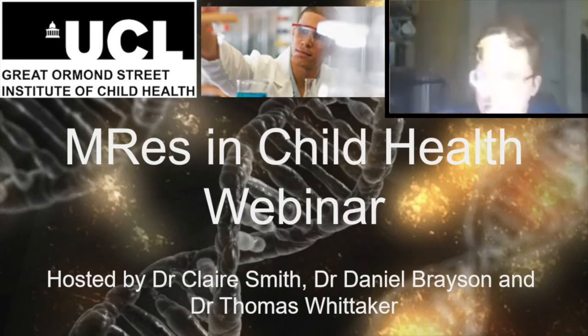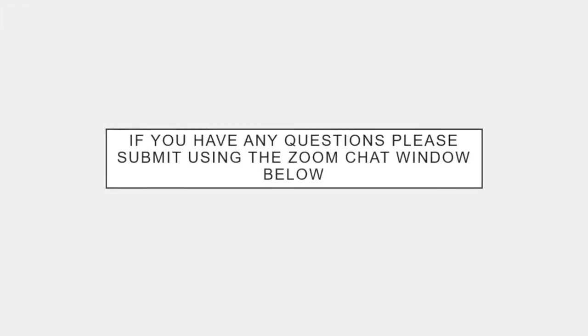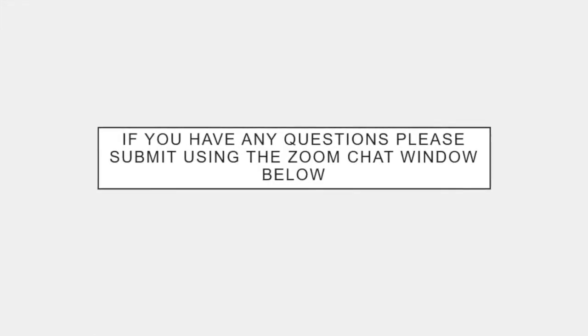Thanks for coming. I'm Tom, a teaching associate with this program. Today is going to be a presentation from Claire and Dan, who are the co-directors of the MRes. We have Malak here, a current student, who'll be able to answer any student experience specific questions. After the presentation, we'll have an unstructured question and answer session. If you have any questions during the presentation, just pop them in the chat and we'll go through them later.